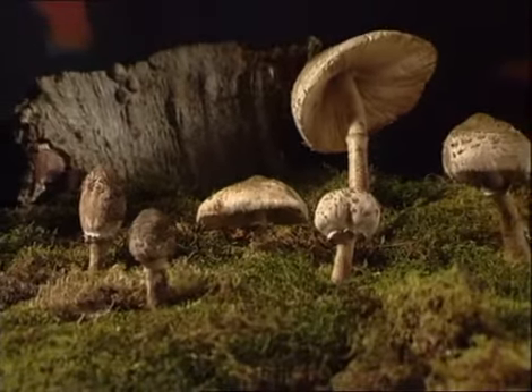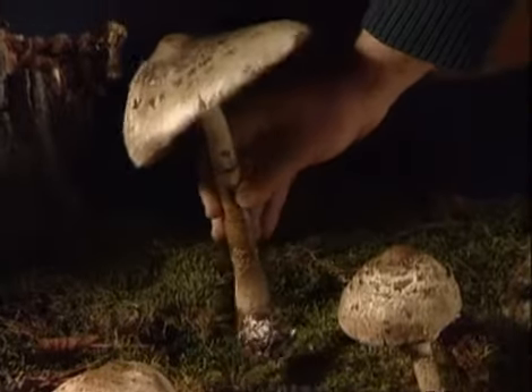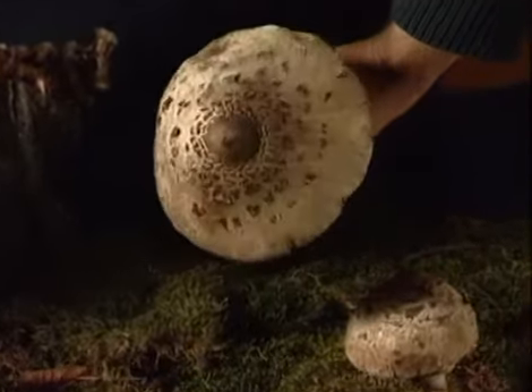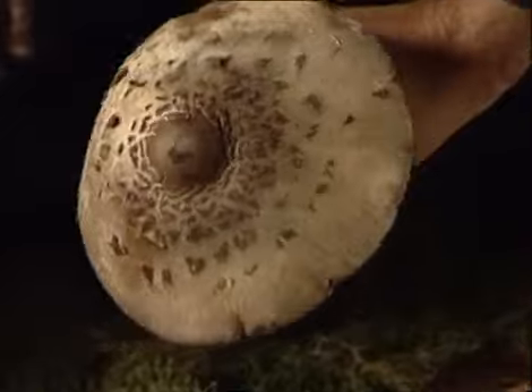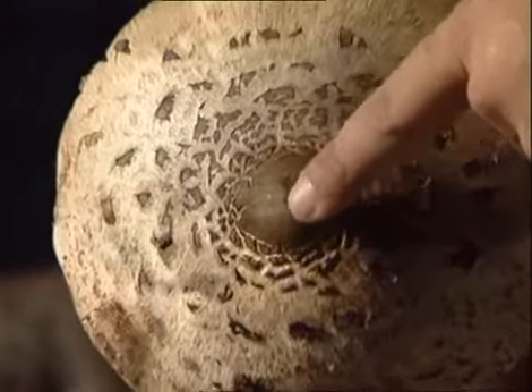Esta especie, generalmente de gran tamaño, presenta un sombrero con forma ovoide, campaniforme y extendida. Su color es grisáceo y sus escamas marrones dibujan círculos concéntricos. En su área central podemos observar un mamelón o saliente con una placa de color marrón más oscuro.